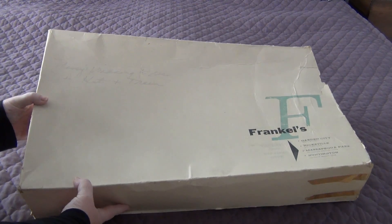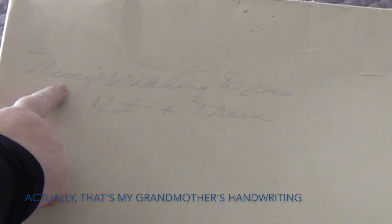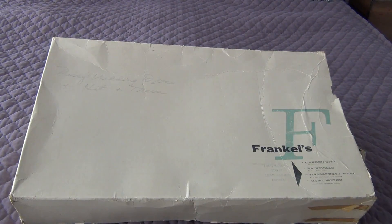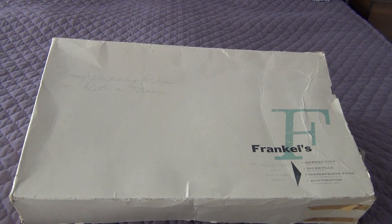So first of all, this box. I have no idea — my mother probably wrote this on here. My family calls me Missy. It says 'Missy's wedding dress plus hat plus train,' and this is a store called Frankel's. I'm just intrigued by the box — there's nothing to do with what's inside.